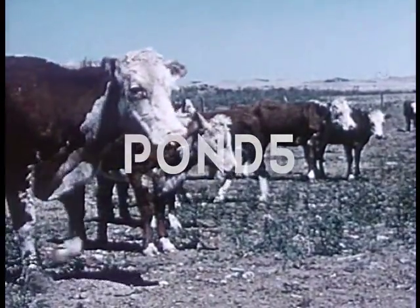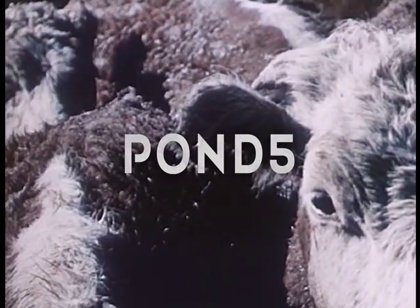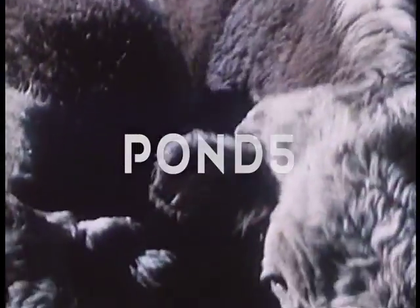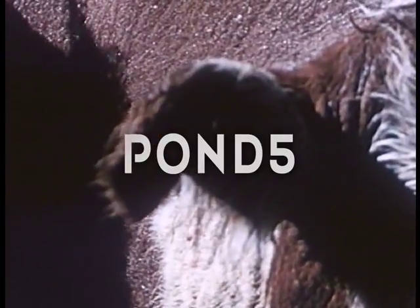But brands are hard to see when the hair grows out, and for further identification, the ears of the cattle are cut or notched. Each ranch has its own special pattern of ear marking, and this also is registered with the state.